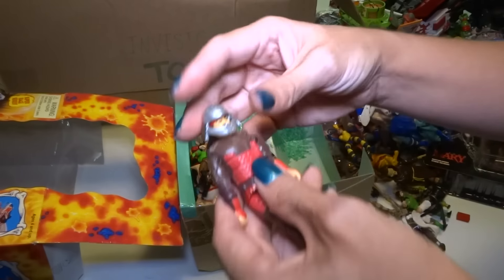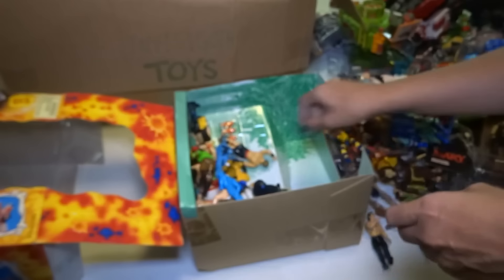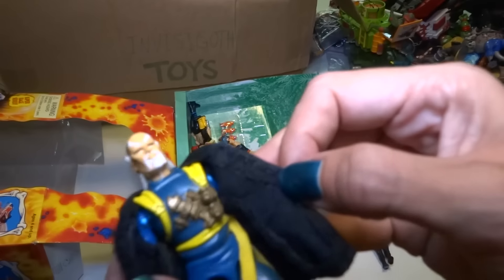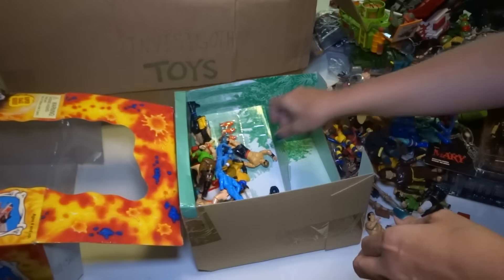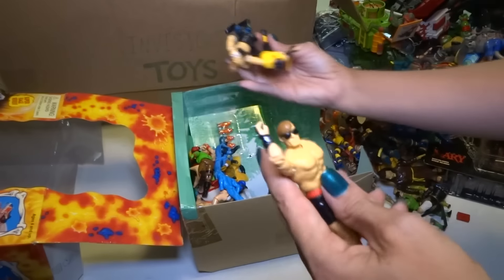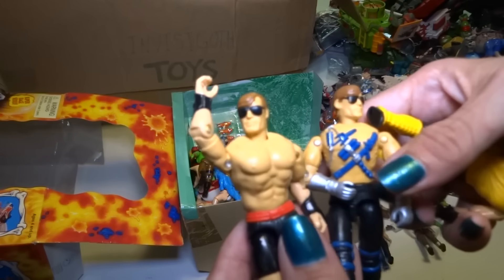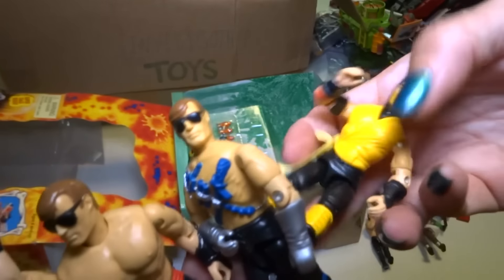Okay, I think this is Shao Kahn — no wait, I'm not sure who this is. This looks like another Shang Tsung — how do I have two of them? This one might be from the boat. Here's Johnny Cage. And different Johnny Cage maybe — I don't know. And Scorpion!